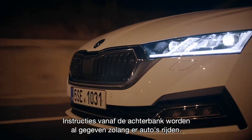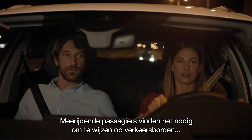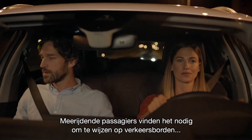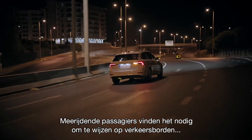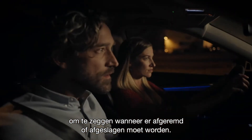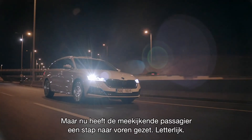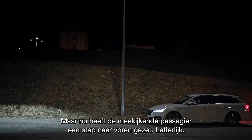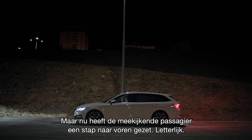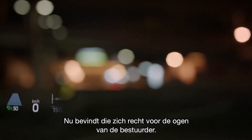Backseat driving has been around since backseats existed. According to backseat drivers, they feel it's their responsibility to inform the driver about traffic signs, to tell them when to slow down, and where to turn. But recently, traditional backseat driving has moved forward. Literally. Now it's right in front of the driver's eyes.